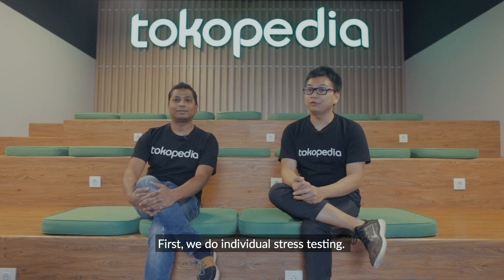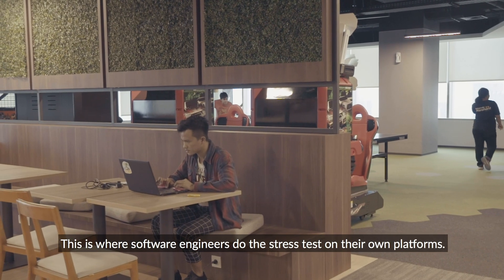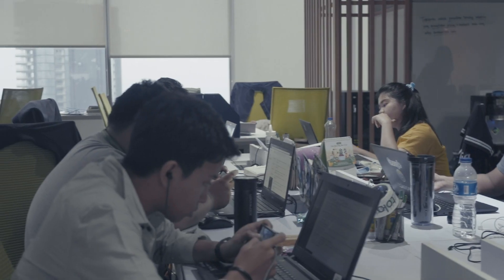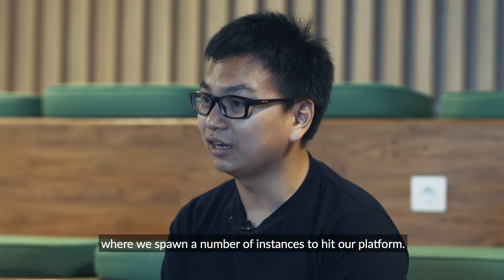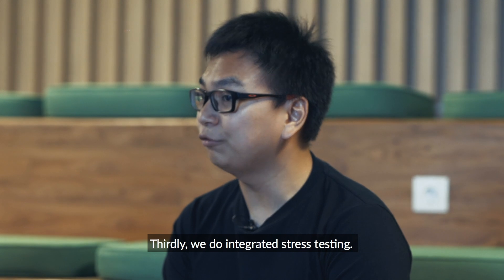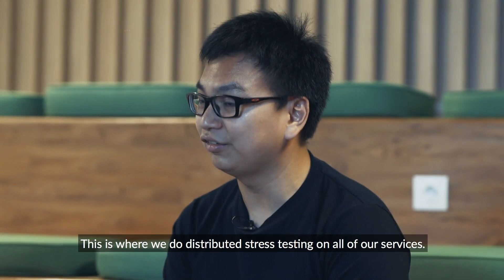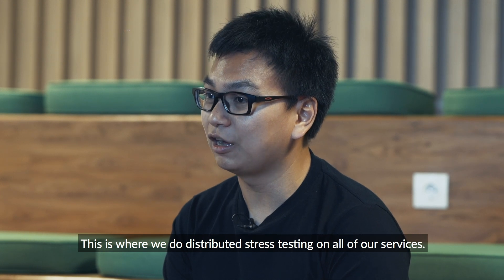How do you do the stress testing? We do the stress testing where we spawn a number of instances to hit our platform. And then we are also doing integrated stress testing, which is where we are doing distributed stress testing across all of our services.